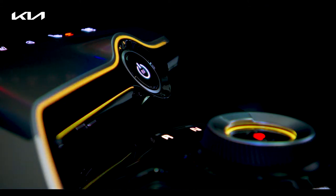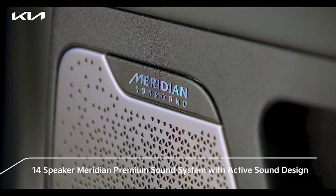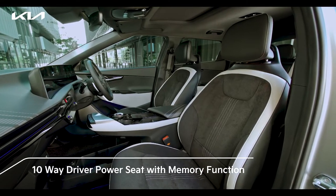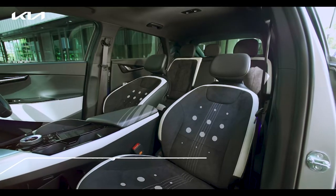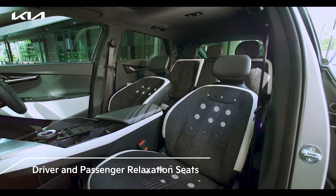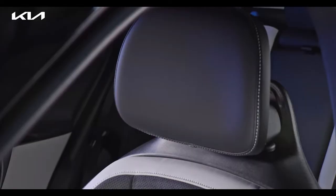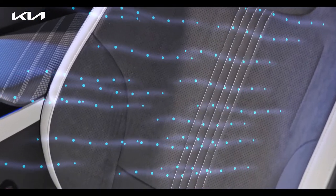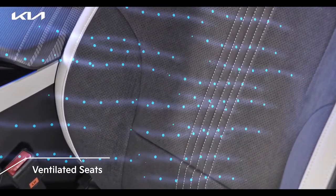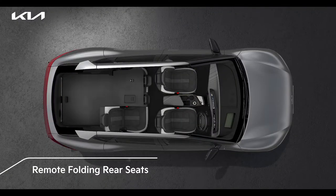The ambient mood lighting with 64 colors lets you choose your desired ambience so that you can immerse yourself in complete luxury. The 14-speaker Meridian premium sound system is a pleasure for the ears with active sound design to enhance your drive. Adjust your driving seat using the 10-way driver power seat with memory function. Relaxation seats adjust the pressure and set the seat at a zero gravity position for maximum comfort. The black suede seats with vegan leather bolsters are not only eco-friendly but give the interiors a luxurious feel. Remote folding function of rear seats gives convenience while loading heavy baggage.